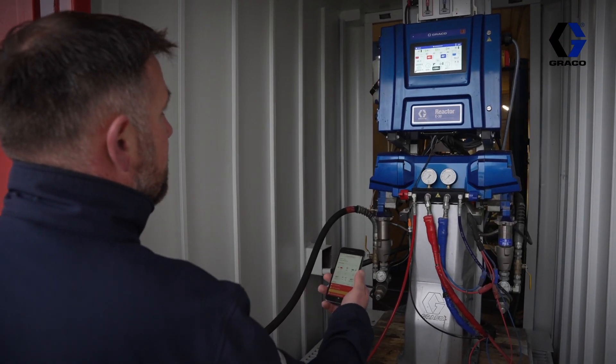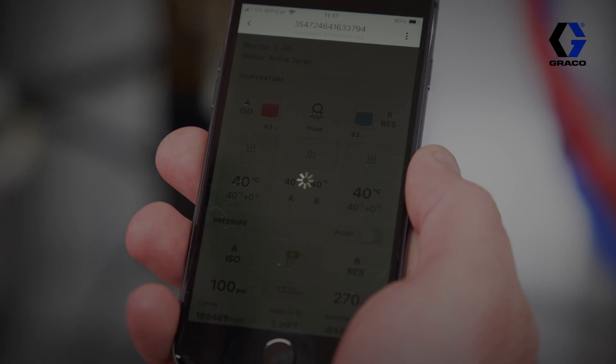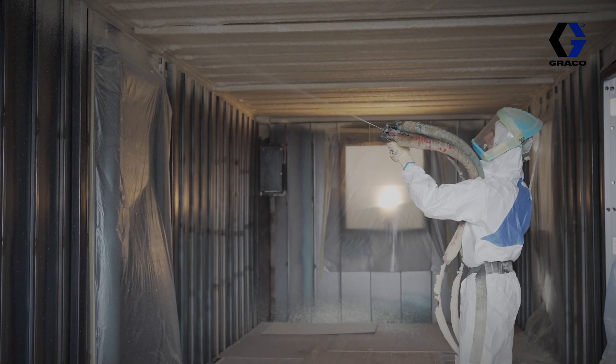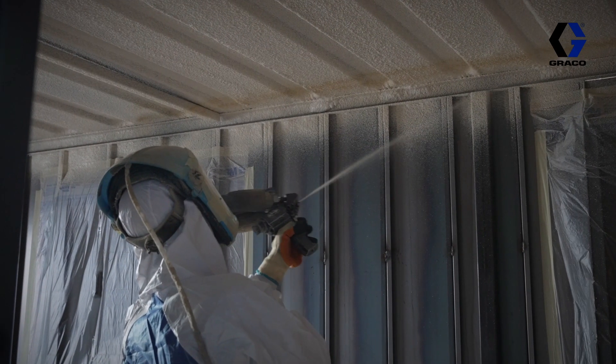With the Reactor Connect app, we can connect to the machine and view the performance remotely. That means we can monitor the job and make sure that we're using the correct amount of material. All these things together make the Graco Reactor 3 the best spray foam machine on the market.